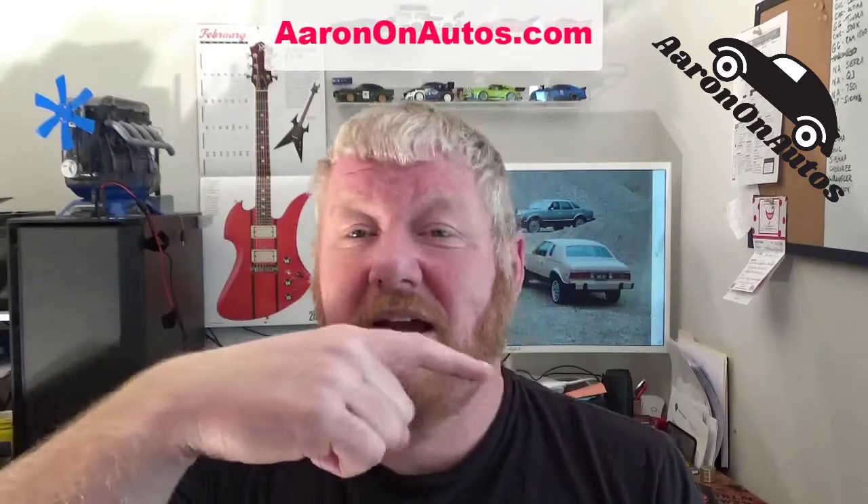Hopefully this answers your question. If you have a question and you want me to try to help you out, hit me up. You can find me on aaronautos.com, in the comments below, or on Facebook, Twitter, etc. This question came through Quora, so you can find me there — just Aaron Turpin — tag me and ask me for an answer. Whatever you do, try to find me, hit me up, and I will do my best to answer your question.